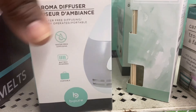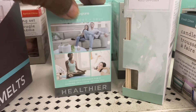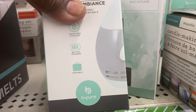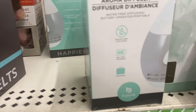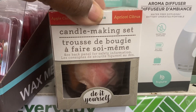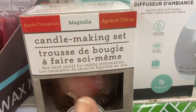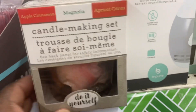I'm seeing these aroma diffusers and I think they're new to Dollar Tree — I've never seen them before. You just put some essential oils in here and it is by Be Pure — very cute. I also came across this candle making set, do-it-yourself, by the Magnolia brand. I think they've had candle making sets before but I did come across it this time.